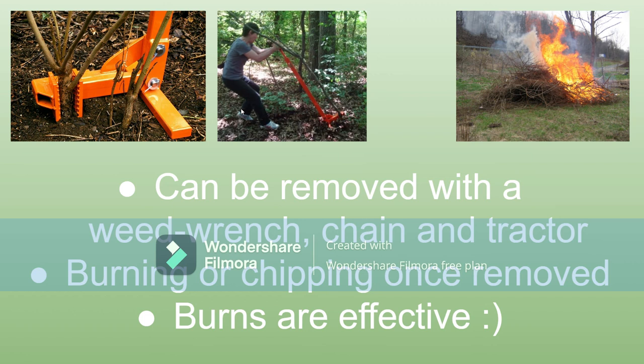Once you've yanked them out of the ground, you've got to get rid of them through burning or chipping, because they can reproduce by suckering — it's not just seeds. If you leave these laying around, you might have stray plants coming out. Burns are known to be pretty effective.